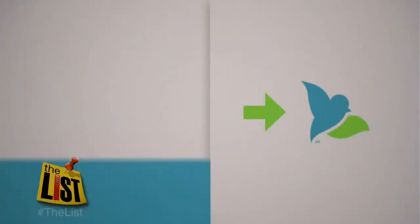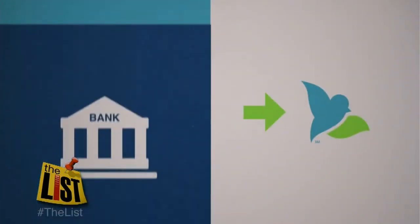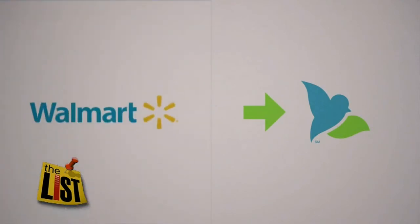It's like those gift cards you see at the checkout line. The main difference is it's reloadable. You can reload the card with direct deposit, transfer from your banking account, or add cash at a Walmart store.